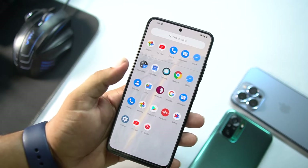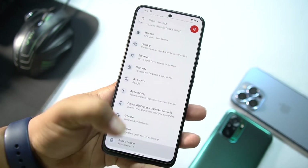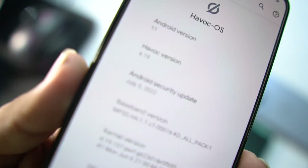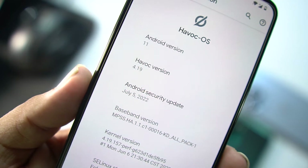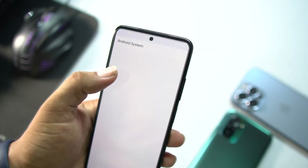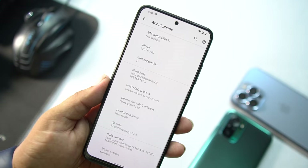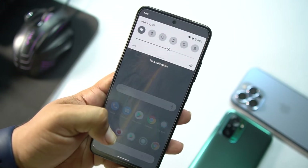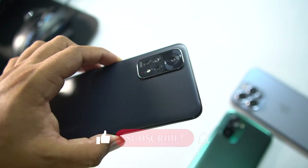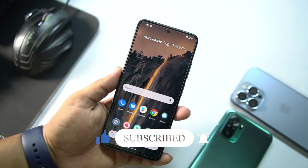Hey guys, welcome back to another video. Today I am back with another amazing custom ROM for our Redmi Note 11 — this is Havoc OS 4.19, with a security patch of July 5, 2022. I don't know why they are still using Android 11, but this ROM is the most stable ROM for our Redmi Note 11. In this video I will be showing you a full review and how you can install it.